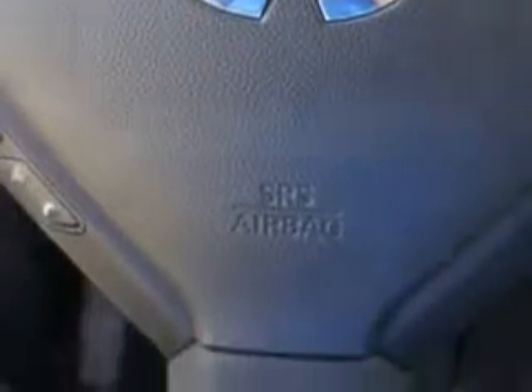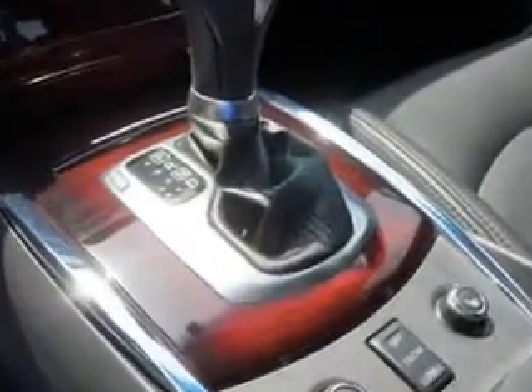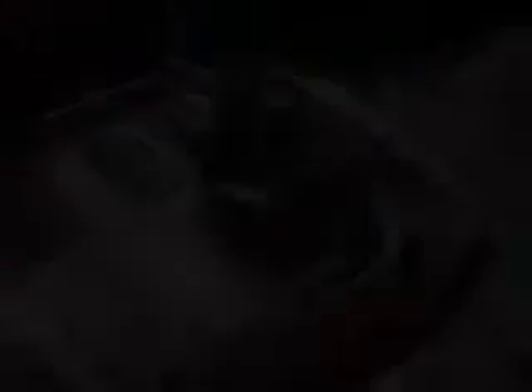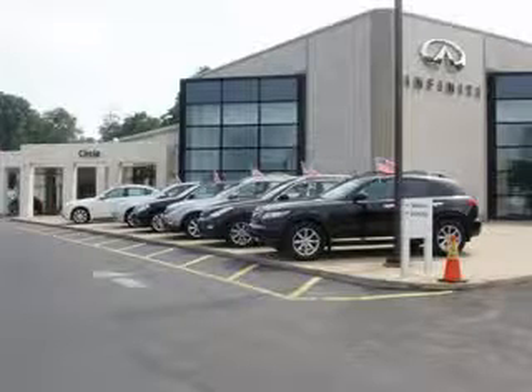Enjoy the drive and have peace of mind in this 2013 Infinity G37. See us at Circle Infinity today. You'll find a number of ways that we make customer service the basis of buying and owning a car. Come on by and you won't be disappointed.